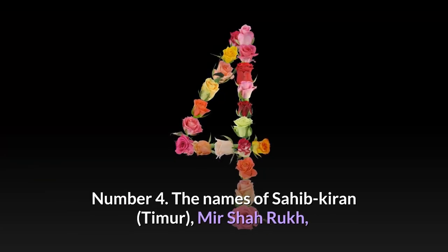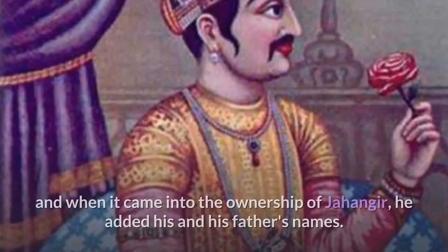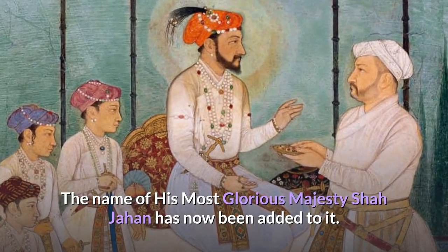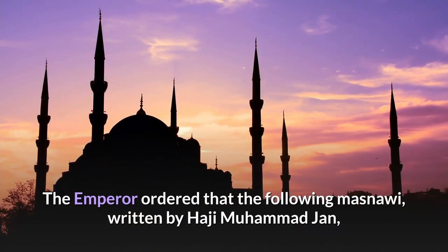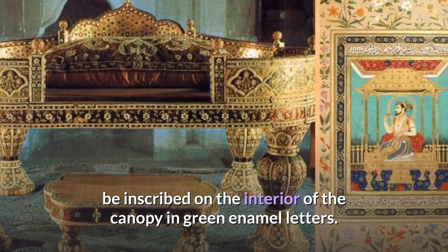The names of Sahib Kiran, Timur, Mir Shah Rukh, and Mirza Ulu Beg were inscribed on the diamond. When it came into the hands of Shah Abbas, his name was added, and when it came into the ownership of Jahangir, he added his and his father's names. The name of Shah Jahan has now been added to it. The emperor ordered that a Masnawi written by Haji Muhammad Jan, containing the date in the final verse, be inscribed on the interior of the canopy in green enamel letters.